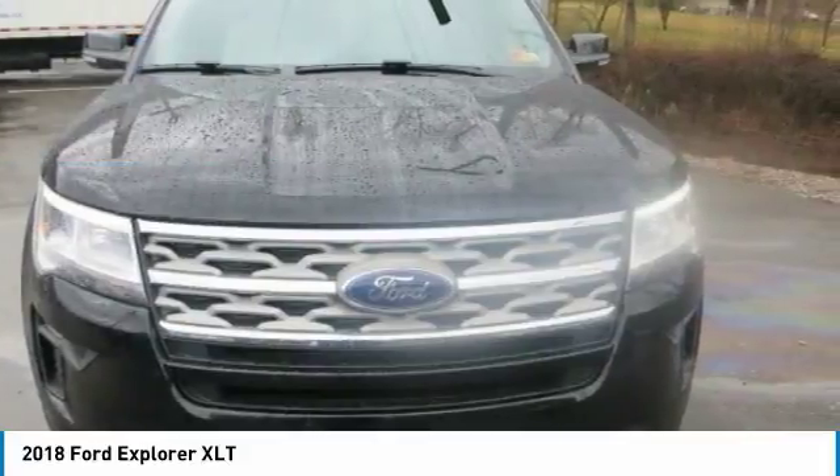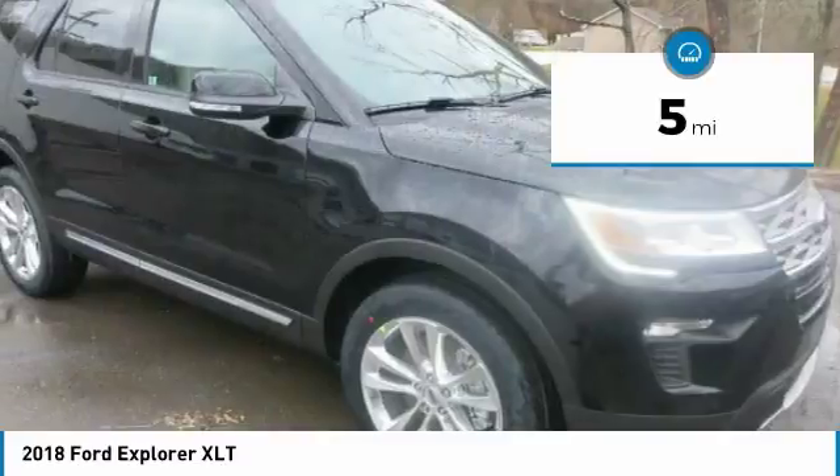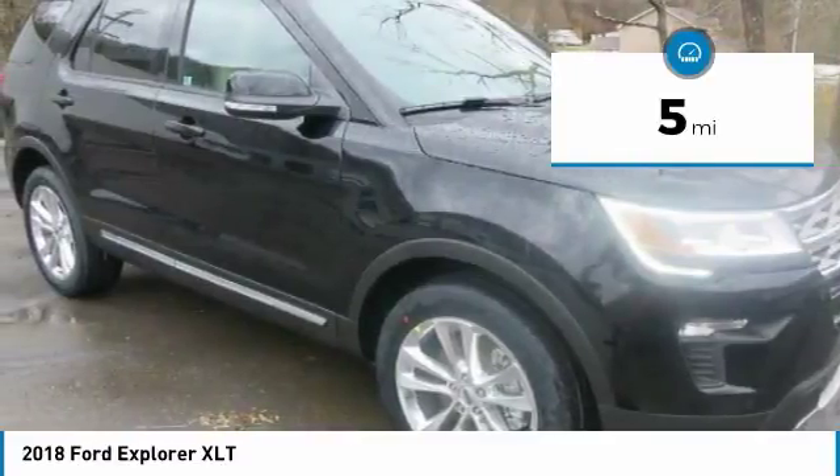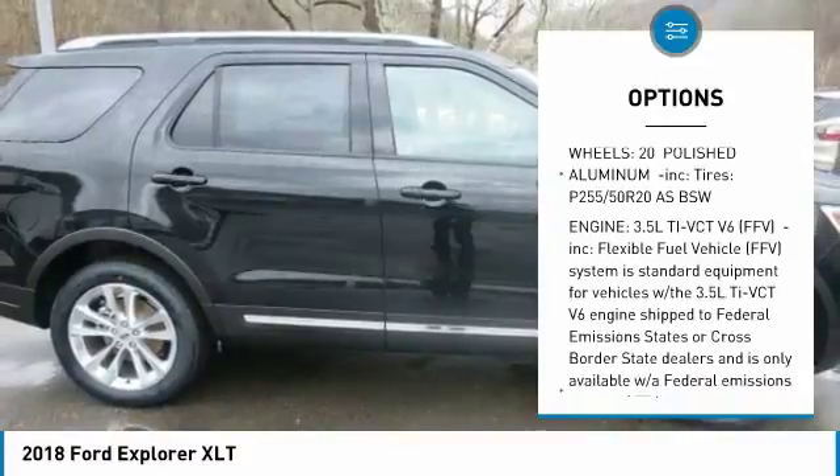Step inside and you'll discover a refined interior with rich new colors. A remarkable interior combines detail, design, carefully selected materials and accessibility, all at your fingertips.